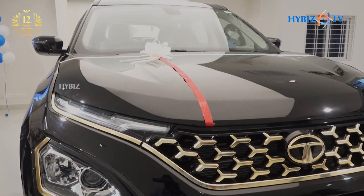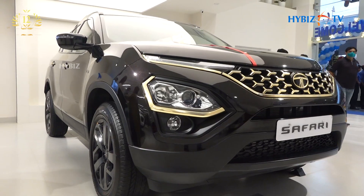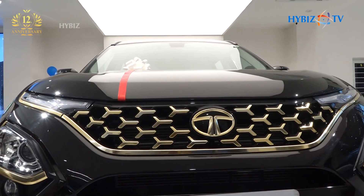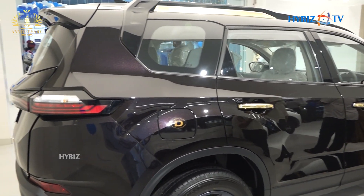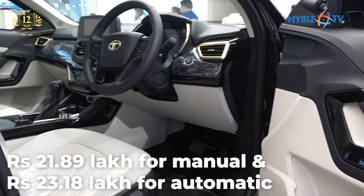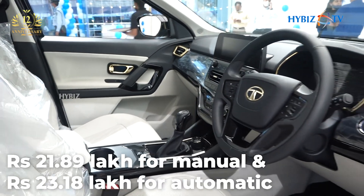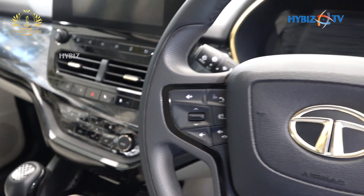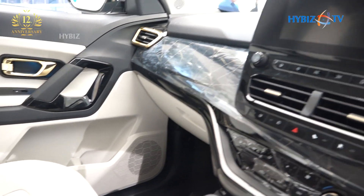Tata Safari Gold Edition, an all-new range-topping variant of its flagship SUV, which gets cosmetic enhancements inside and out and some exclusive features. Launched at Rs. 21.89 lakh for the manual and Rs. 23.18 lakh for the automatic, the Gold Edition will be available in six and seven seat configurations.